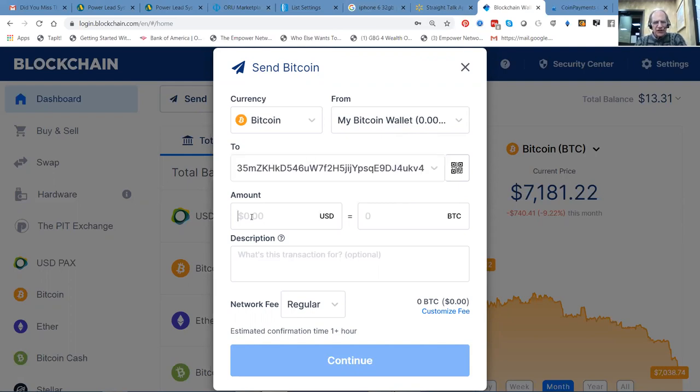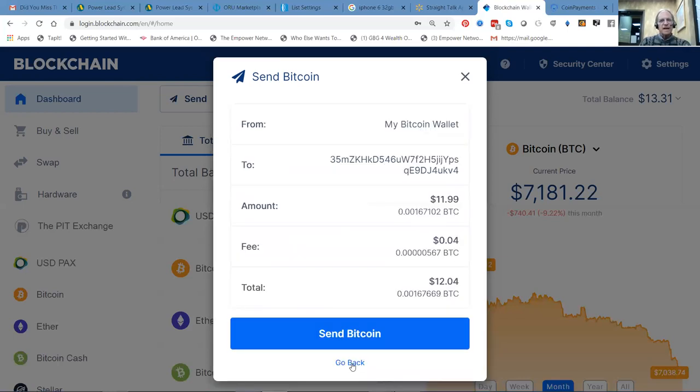We've got the wallet address and we're going to send $12. From my Bitcoin wallet — I'm on blockchain — I'm sending. Send Bitcoin.